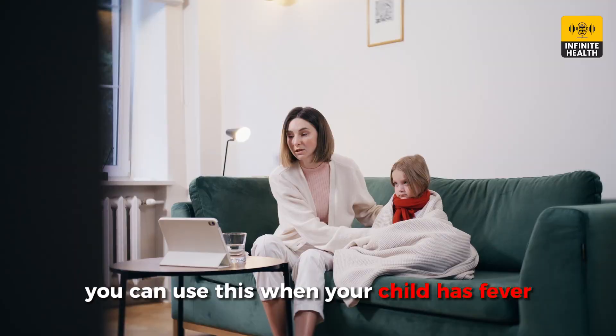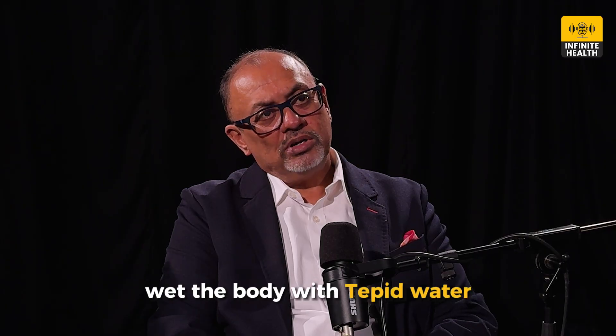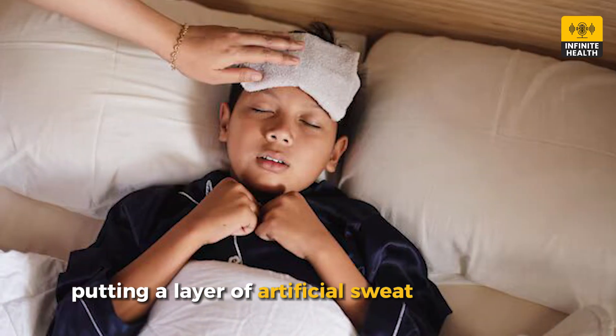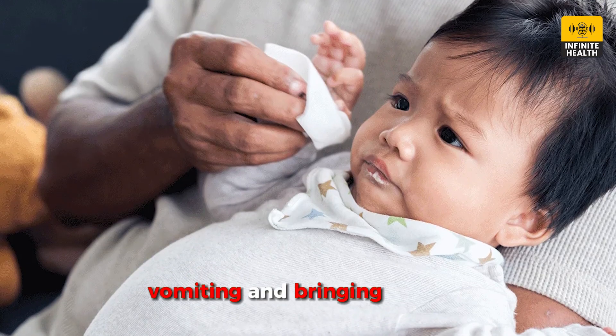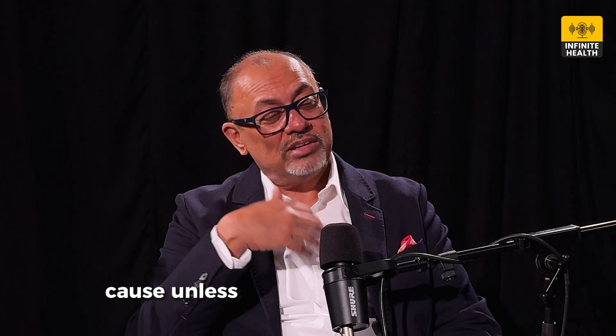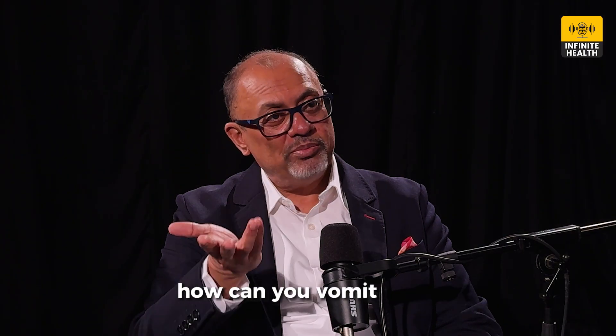You can use this when your child has fever. Wet the body with tepid water — it's like putting a layer of artificial sweat on the body and fanning the baby. Is my baby vomiting? Vomiting and bringing up milk is considered a good sign in old wives' tales and grandmothers' folklore, because it means the mother is producing enough milk. Because unless the stomach's full of milk, how can you vomit it out?